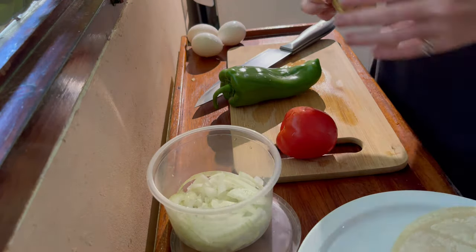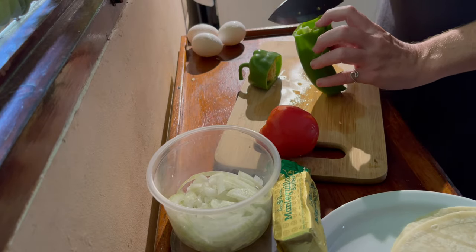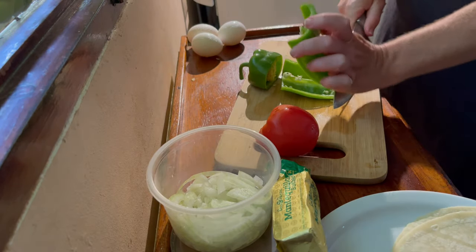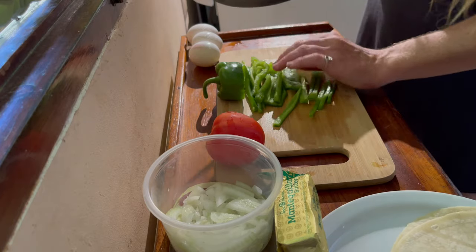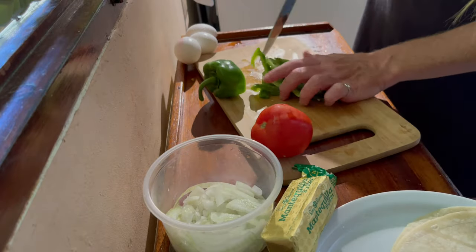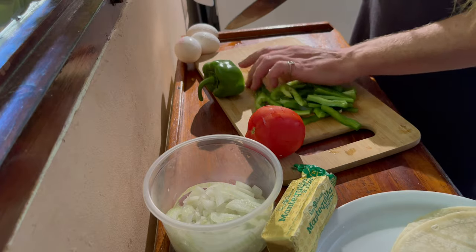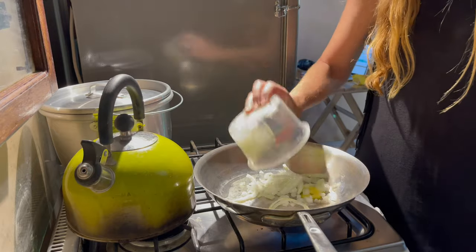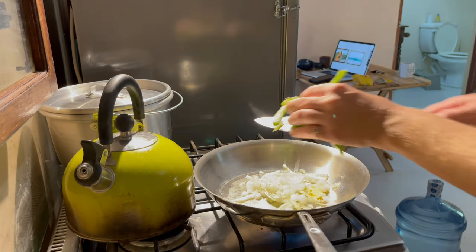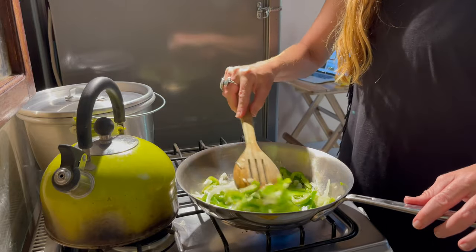I usually start by just chopping the poblano into strips and I do get most of the seeds out of it. Sometimes I'm still really tired when I make this, so it doesn't have to be pretty — it just has to be cooked. Cut them into strips like that, sometimes I just cut them right down the middle to make it easier. Then I'll put my poblano pepper and onion in the pan with a little bit of butter, start searing that, and let it cook down. I like to get them nice and soft.